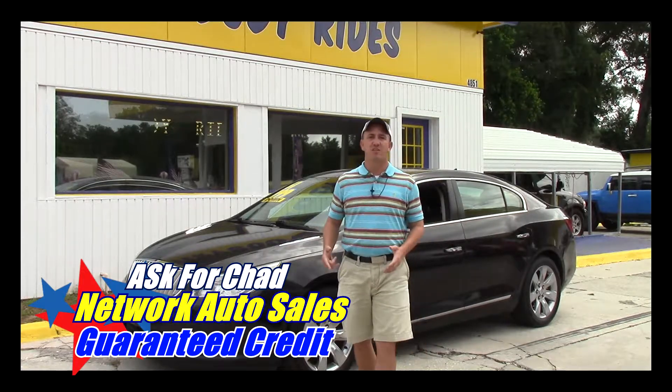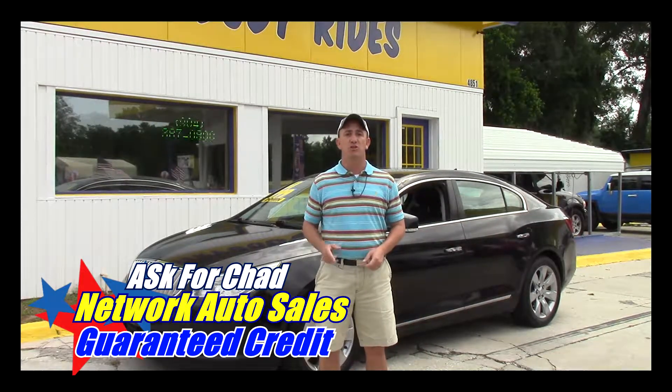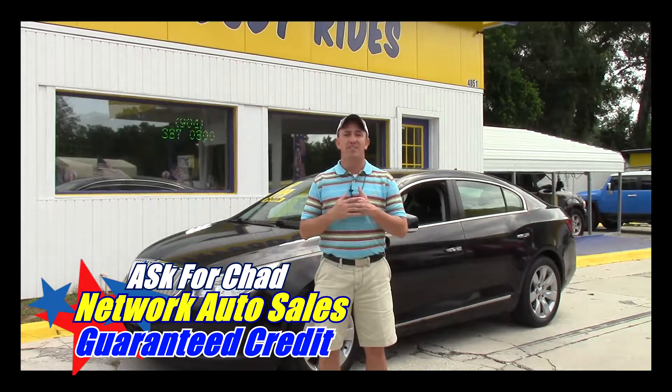Hey guys, my name is Chad with Network Auto Sales and I've got an awesome car I want to show you. This one is a 2011 Buick Lucerne CXL. The thing is loaded to the gills and super clean. Come check it out.